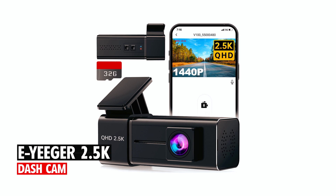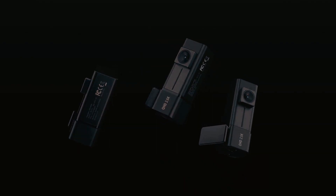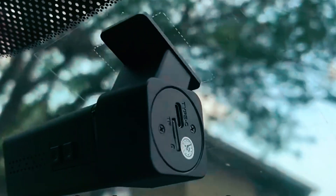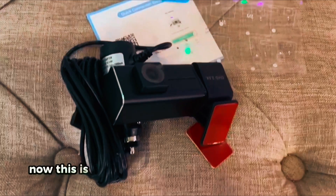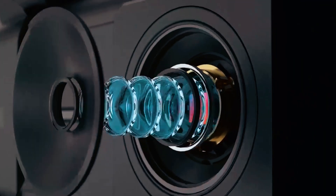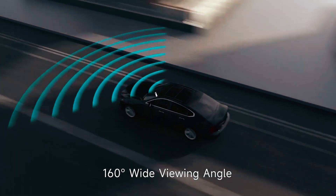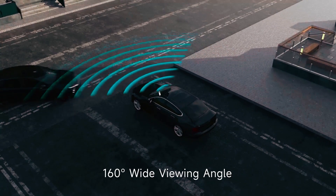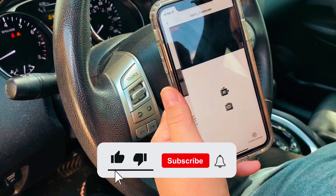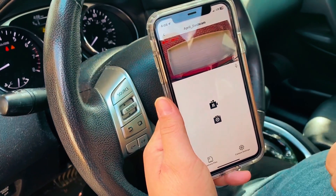E-Yeeger 2.5K Dash Cam. The E-Yeeger 2.5K Dash Cam captures drives in stunning 2560x1440p resolution with a Starvis sensor and 6-glass lens, covering up to 4 lanes with its 160-degree wide-angle lens. Enhanced super night vision and an f1.8 aperture ensure clear footage in low light.